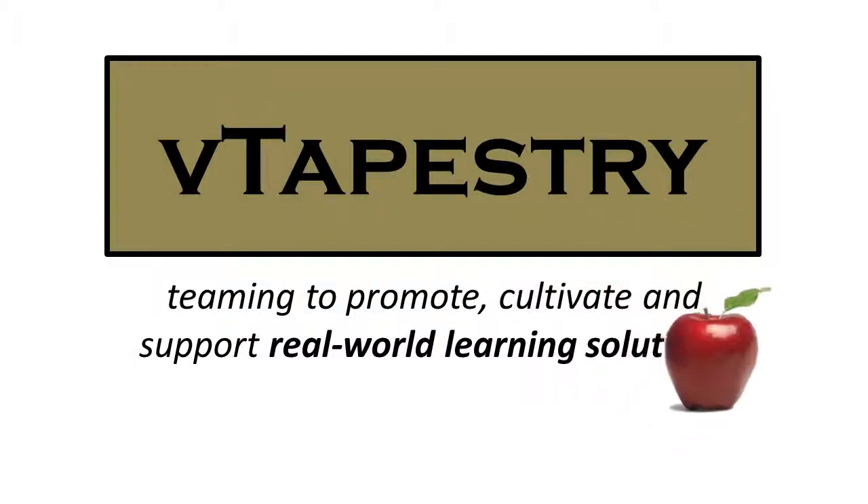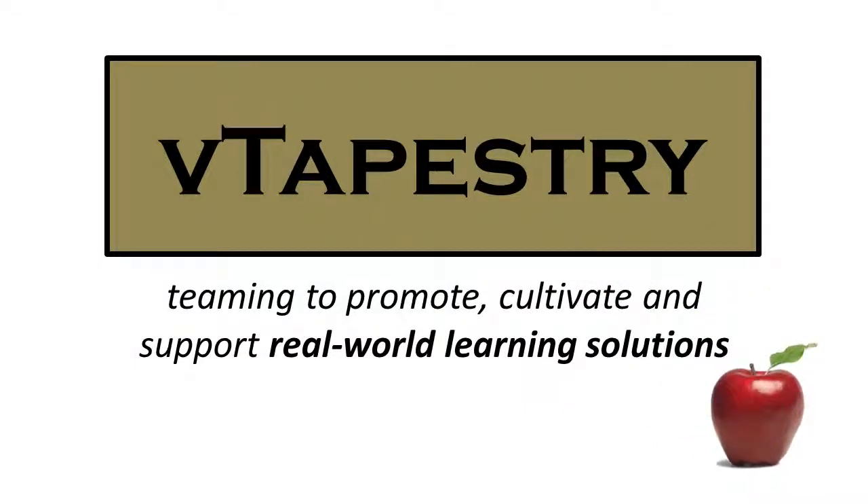V-Tapestry, teaming to promote, cultivate, and support real-world learning solutions.